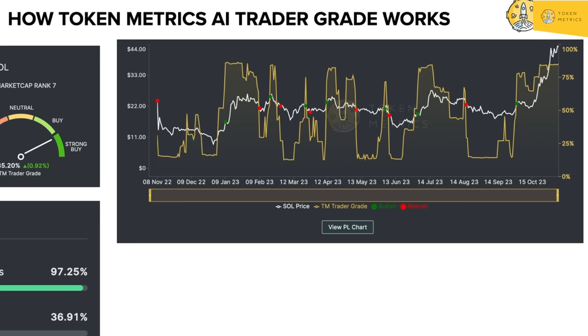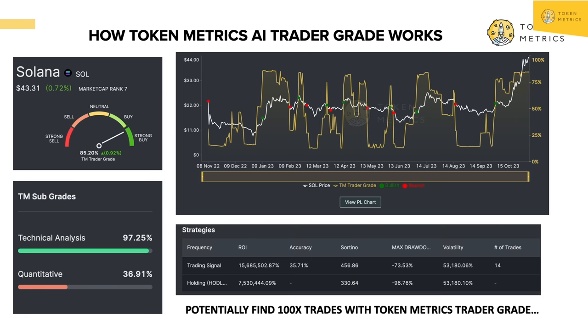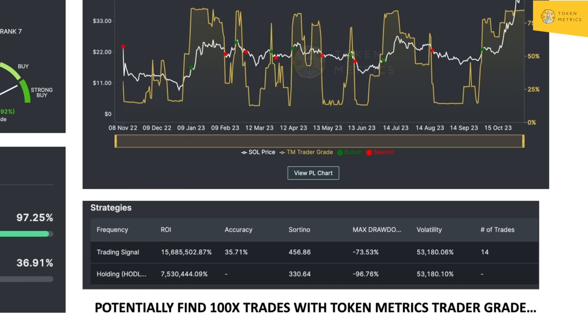Let's view this on the chart. At Token Metrics, we're built on being as transparent as possible — sometimes our AI is right, and sometimes it's wrong. The white line is the price of Solana over the last one year; yellow is the Token Metrics trader grade. In theory, if it goes into buy — 60% to 80% — or strong buy — 80% or higher — the price should be going up. We show you the P&L of all our signals. If you're just holding Solana, you would have done a 75X with a max drawdown of 96% from all-time high. But if you followed our signals — green dots mean buy, red dots mean sell — in those 14 trades you would have almost doubled your return: a 156X return with a max drawdown of 73%.